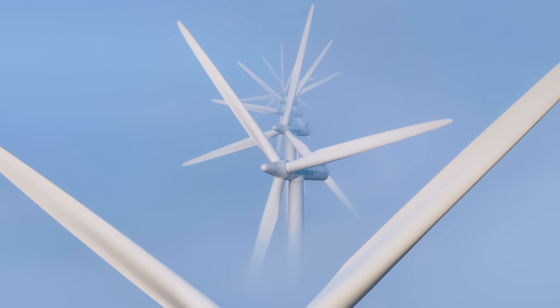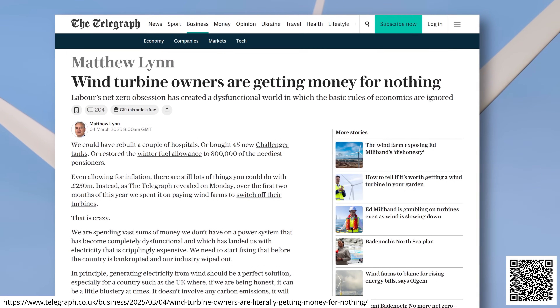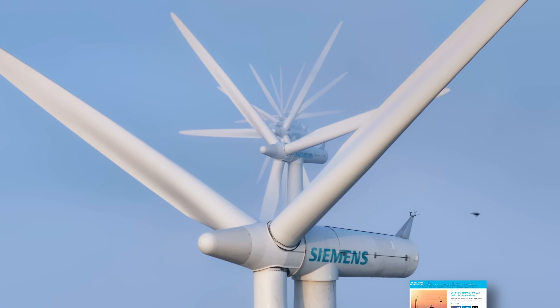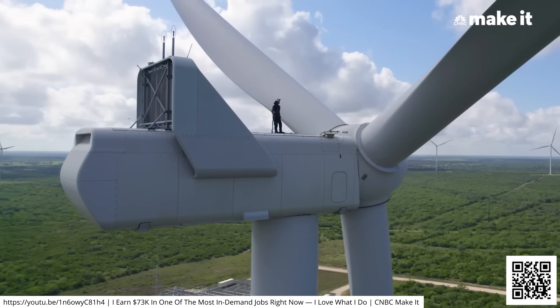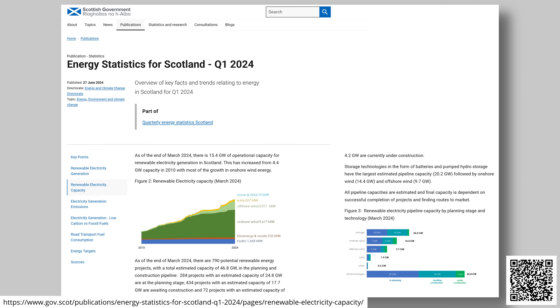If you've ever noticed wind turbines standing still on a windy day, you may have heard that wind farms are being paid not to generate. It seems bizarre, especially when electricity bills are sky-high and wind power is one of the cheapest sources of energy. While some turbines may be stopped for maintenance, other times there's actually too much power being generated on the grid than we can use, or the network is constrained — so even if we need the power, we can't get it to where it's needed because the lines and cables are overloaded.